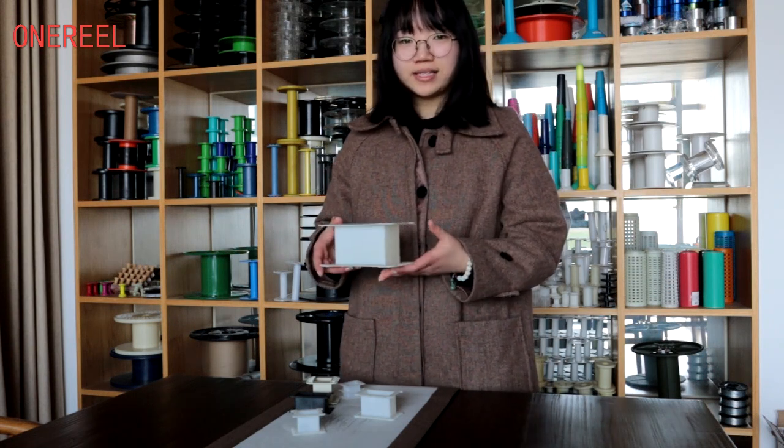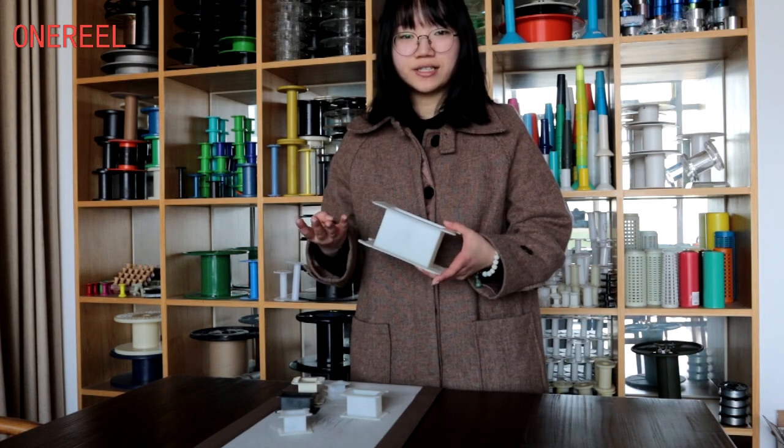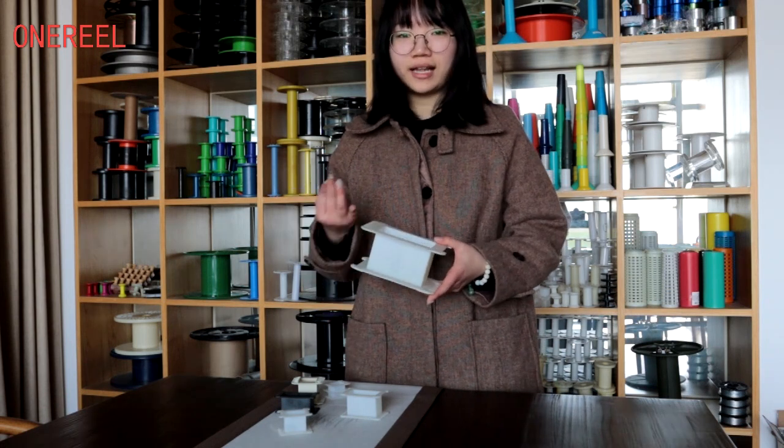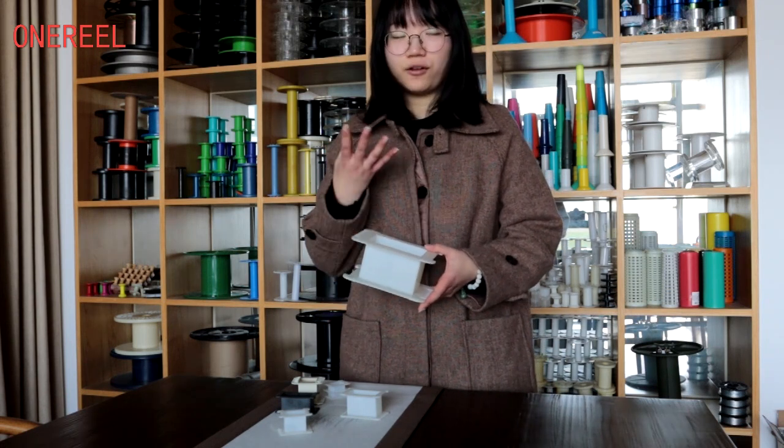The Transformer Bobbins are widely used in computers, telecommunication equipment, consumer electronics such as VTR or TV, and some audio sets.